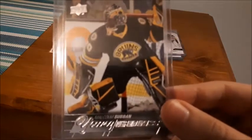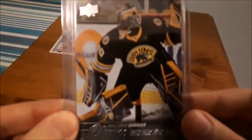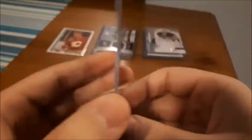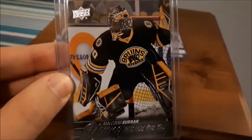Next is Malcolm Subban's Young Gun, which I was really happy to get because I really wanted his cards. I think I have his Rookie Materials card from this year — this is 15-16. I do have his rookie material card; I think I got that possibly in the last video or the one before that, but I was happy to get this one.